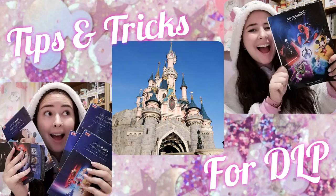Please excuse the fact that I'm in my pyjamas again. Hello, how is everybody? How are we? So for today's video, I thought we could do some tips and tricks for your first Disneyland Paris trip, holiday, whatever you want to call it.